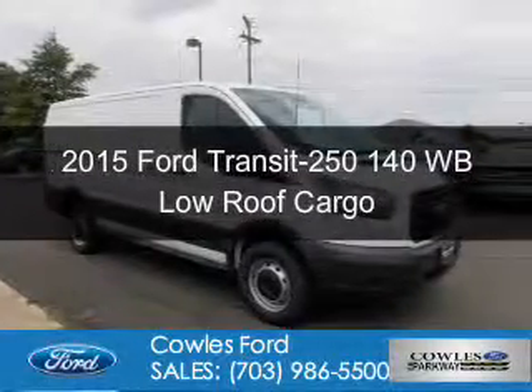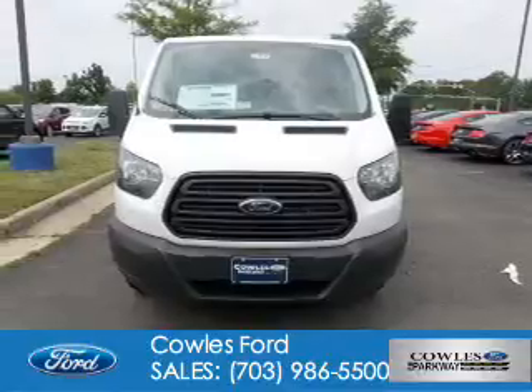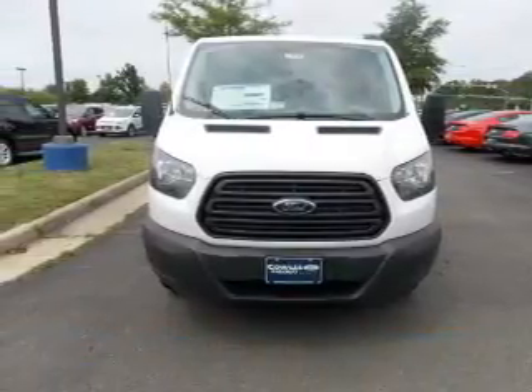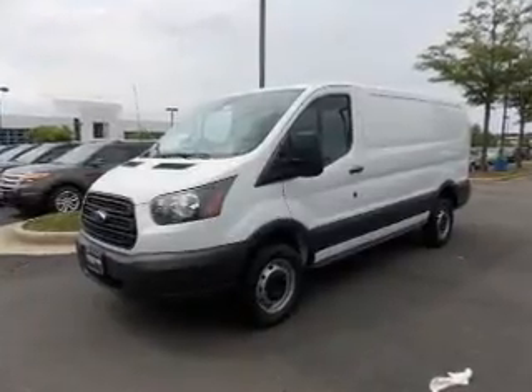This is a new 2015 Ford Transit 250. It's powered by rear-wheel drive, a 3.7 liter six-cylinder engine, and a six-speed automatic transmission.